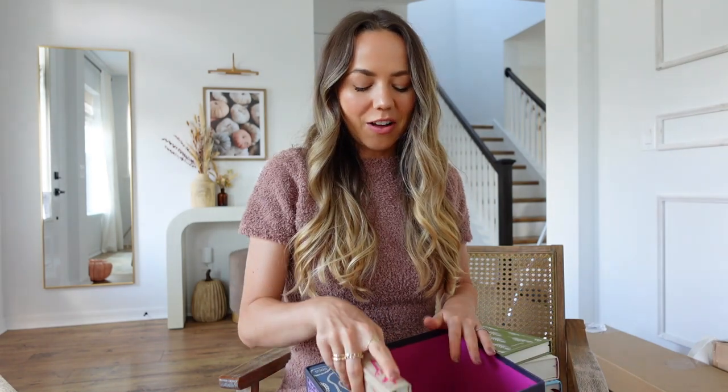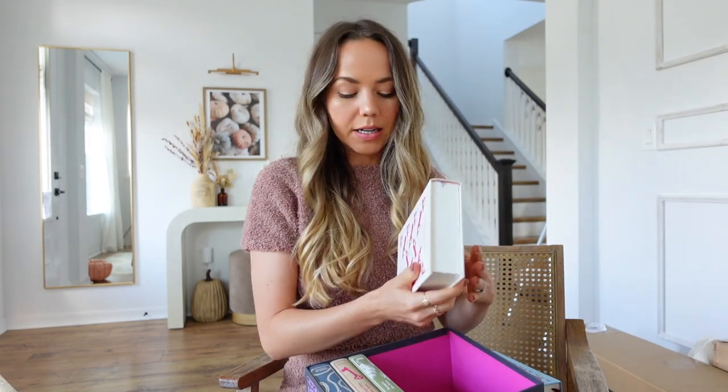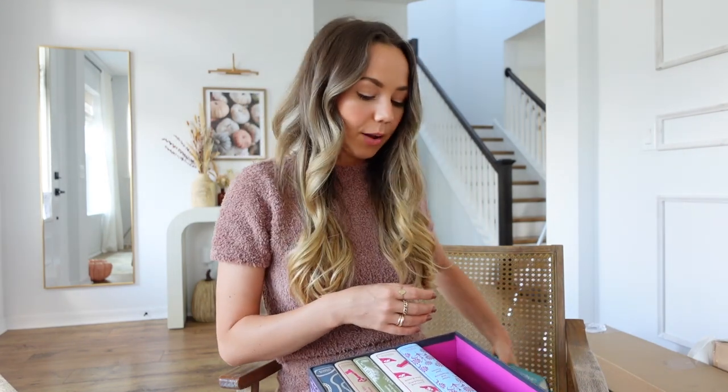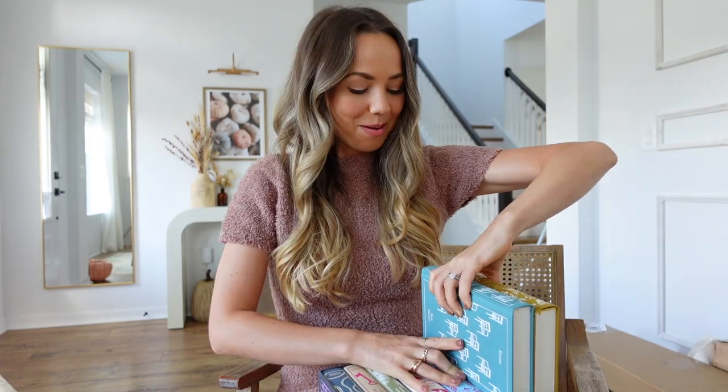I was so excited when I found this because I was just going to order Emma. I did want to order Pride and Prejudice as well. But I was looking on Amazon and then I saw this whole collection and I'm like, well, I'm probably going to want to read all of them anyways. And I do have a bookcase to fill up, so I did it, and I'm very happy about it.